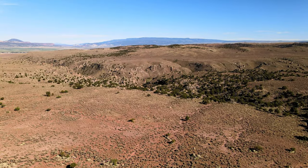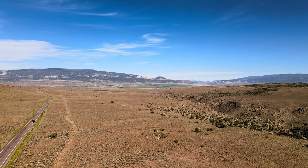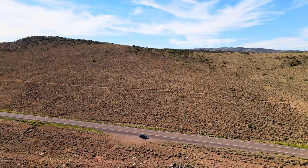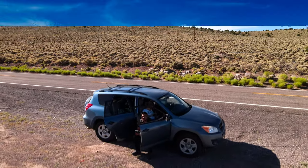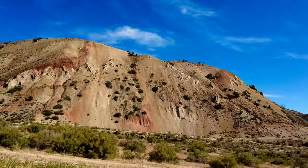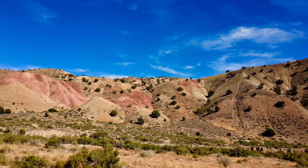Our destination today is the Broken Spur Inn in Torrey, Utah, south of Salt Lake City. During our trip, we see some breathtaking scenery, which is such a contrast from our previous day in Montana — from rainy, mountainy, and green to arid with reddish mountains and imposing rock formations. Utah is certainly an amazing place.